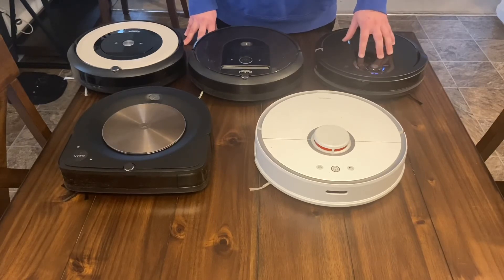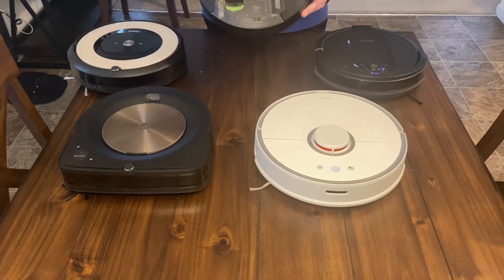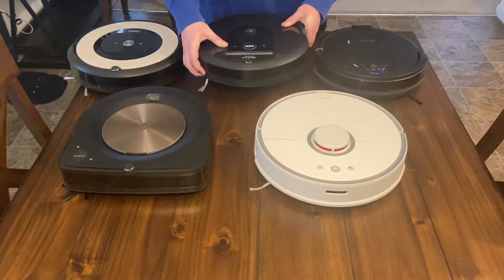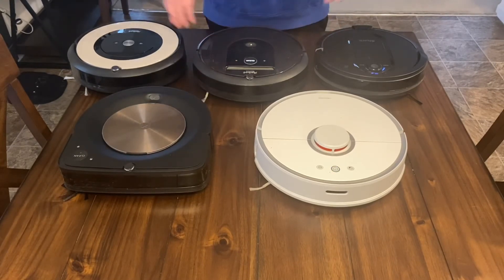If you're going to spend $500 on the Shark IQ, just spend the extra two or three hundred to get the Roomba. They've been around a very long time making these robots and they just work flawlessly. This thing has been through hell and it's still working perfectly — I even have aftermarket rollers, brush head, and filter and it's still working perfect.